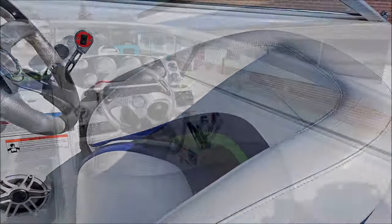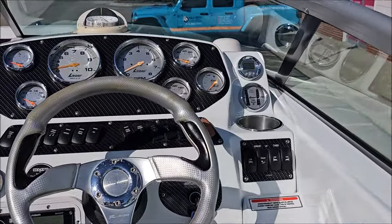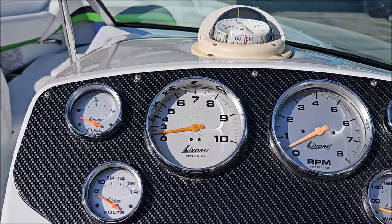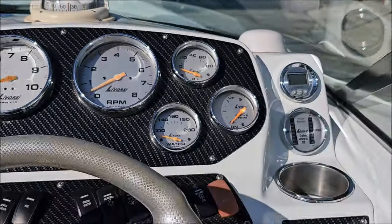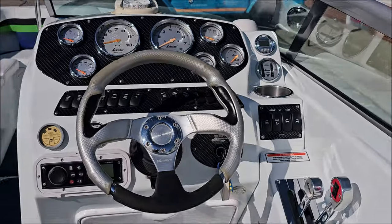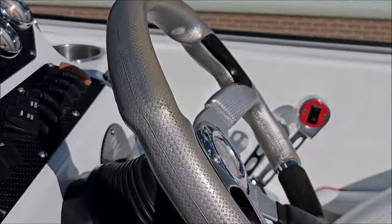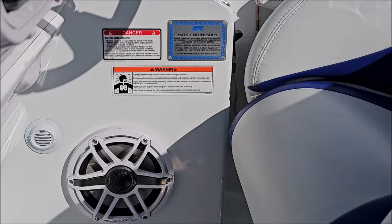Taking a peek at the helm, we've got carbon fiber dash panels, Lavorsi polished rim gauges, a monster tach and speedo, a compass, depth finder, and tab indicators. There's also a Fusion Bluetooth receiver and Lavorsi controls with power trim on the handle.